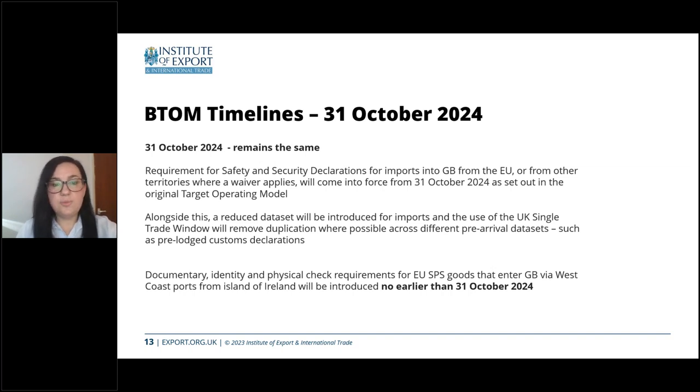On 31st October, we will see changes around border processes for all traders importing from the EU, with the removal of the waiver for import safety and security declarations. This is also when we might start using the single trade window — the first release is expected around this time, initially to enable safety and security declarations to be lodged and also for pre-lodged customs declarations. For Ireland, documentary, identity and physical checks for SPS goods will be introduced no earlier than 31st October — so it could be later — and this is one of the things we are still awaiting confirmation of.